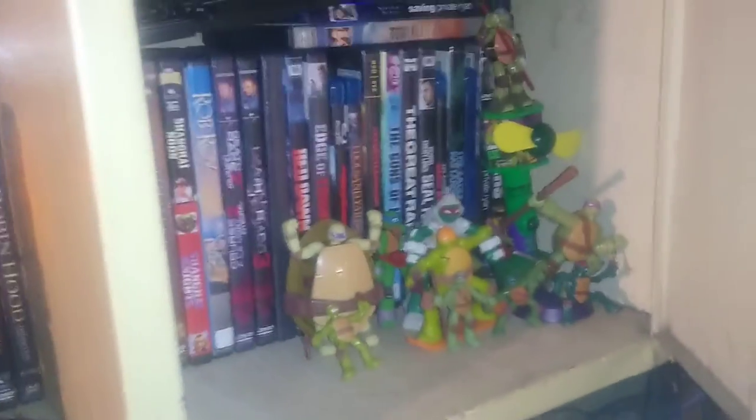Some Turtles fast food toys, Halo Covenant, Halo Spartans, Lego Star Wars, random figures, and fast food toys.